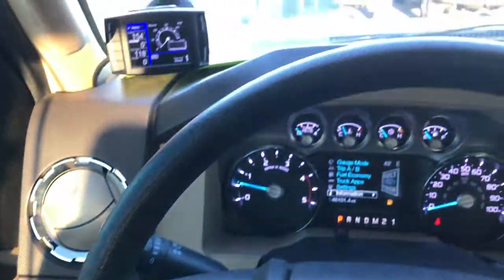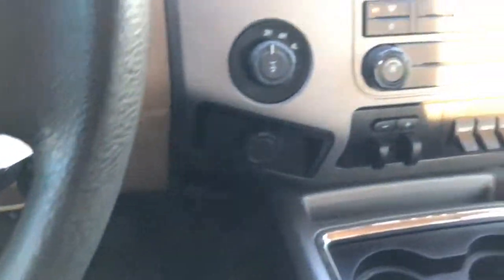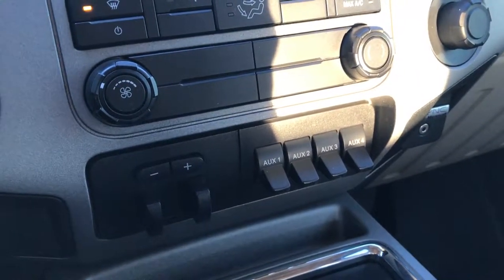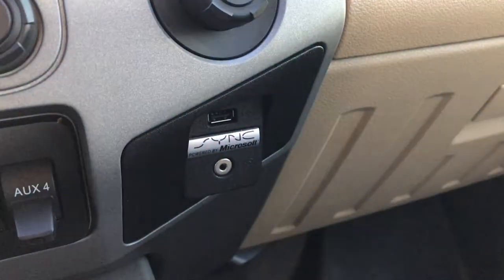Cruise control. The steering wheel is in nice shape. Bluetooth audio, radio controls. It has a turn-dial four-wheel drive, factory tow command brake controller, four upfitter switches. It does have the CD player and stability control. It has the sync system with aux and USB jacks, which also allows you to connect to your Bluetooth phone.